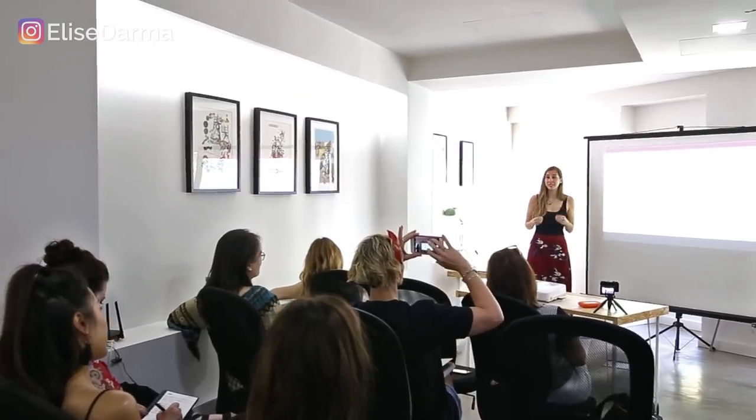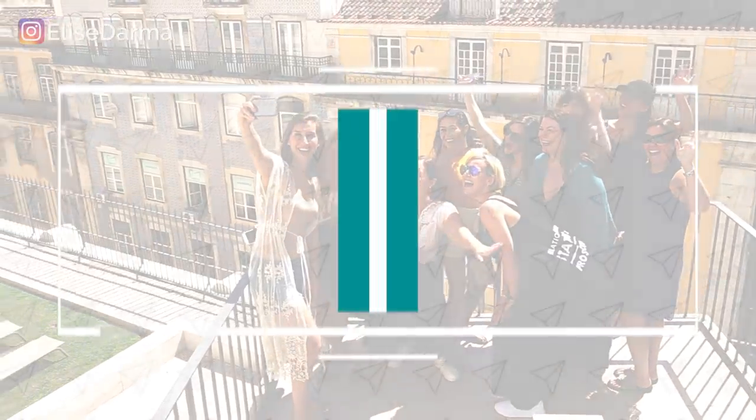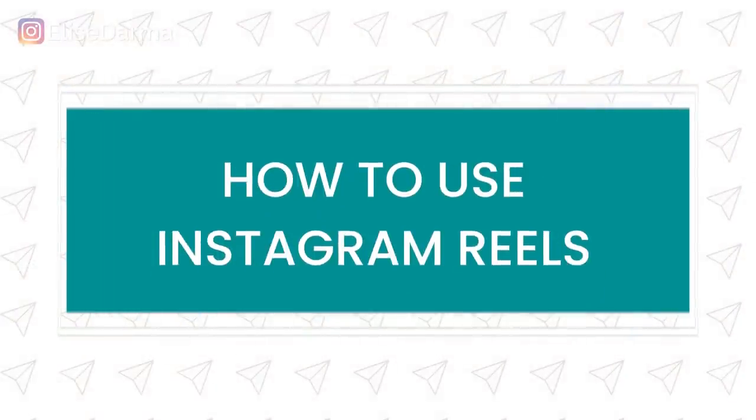I'm Elise Darma, and I've helped thousands of entrepreneurs, freelancers, and creators like yourself use Instagram to actually grow your business — I'm talking dollars in your bank account. And today I'm sharing how to use Instagram Reels.